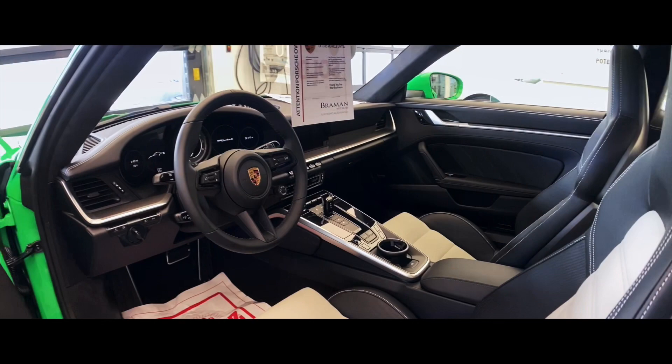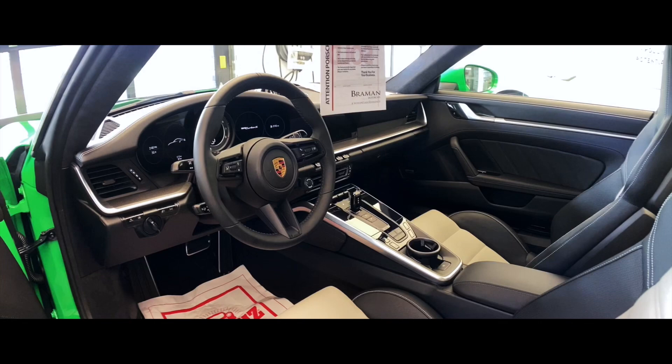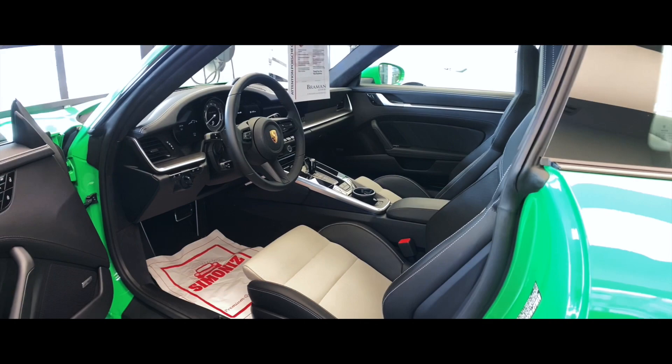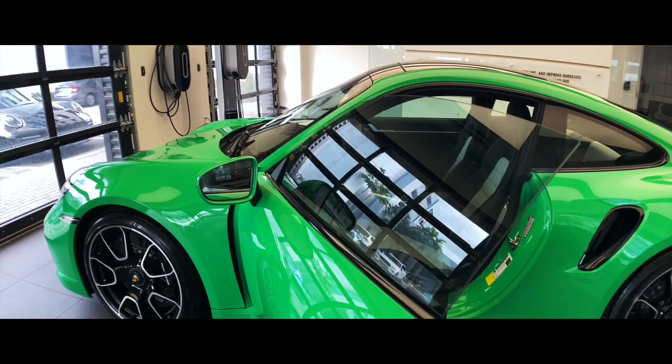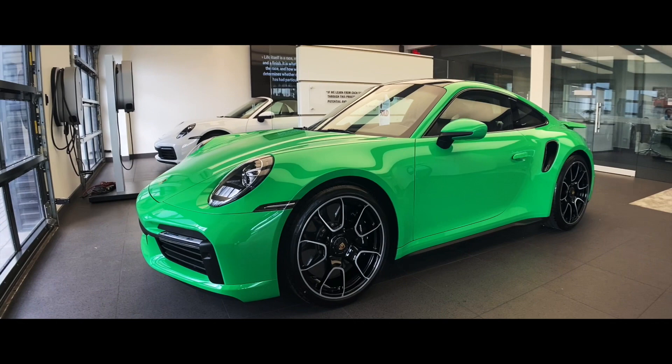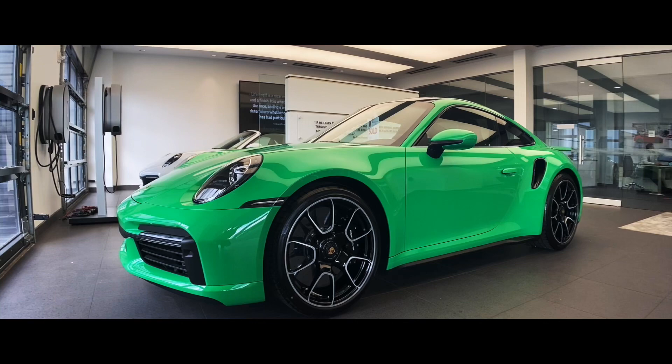You see the GT steering wheel with the smaller diameter and the Sport Chrono package, which is of course standard for the 992 Turbo S. It runs an eight-speed dual-clutch PDK transmission — Porsche's latest technology — and what performance. You've probably seen videos from journalists with launch control tests against the McLaren, Ferrari, and other hypercars. This car is phenomenal: top speed well over 200 miles per hour, and some 0-60 times have been measured in the two to two-and-a-half second range, which is incredible for a sports car of this nature.